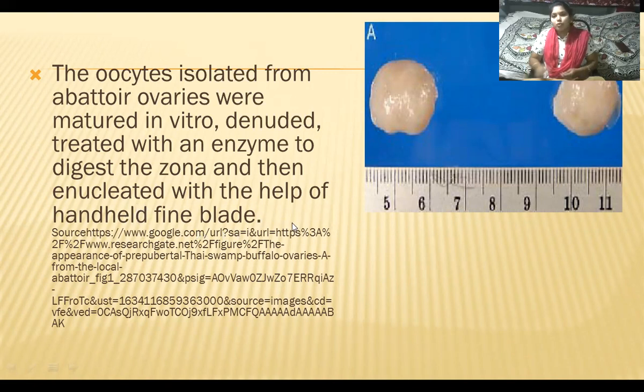Enucleation means removing the nucleus of the ovum with the help of a hand-held fine blade. We can see the size of the ovaries — abattoir ovaries taken from the slaughterhouse of buffaloes.